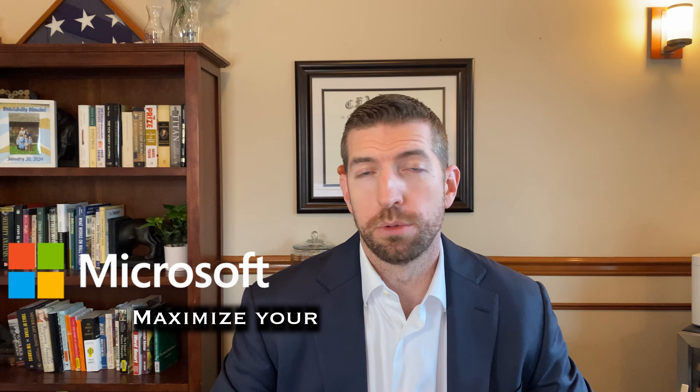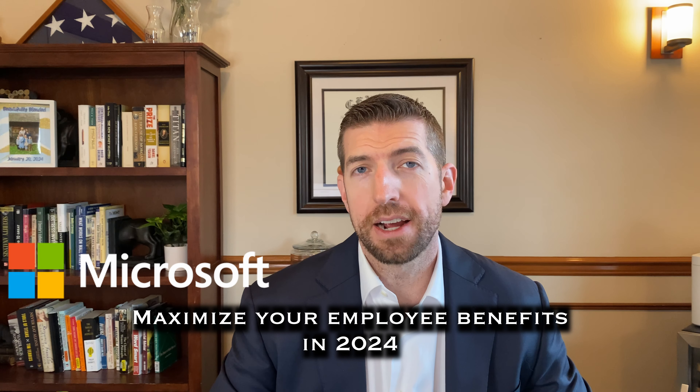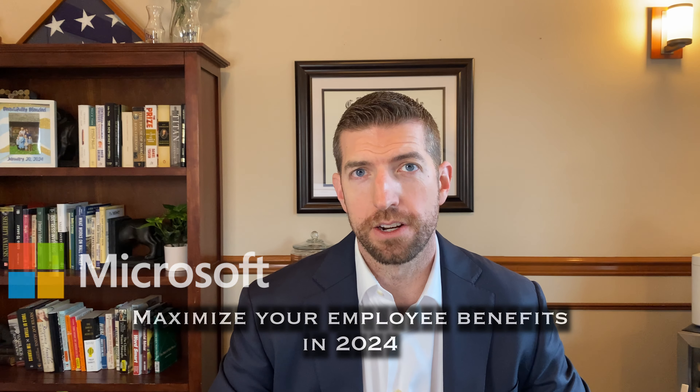In this video, I want to talk about Microsoft's employee benefits in 2024 and what you can do to maximize them as an employee. Microsoft offers a very generous benefits package, and that gives you a lot of financial planning opportunities to take advantage of. My name is Scott Coffield. I'm a CPA and a CFA charterholder and the founder of Sophos Wealth Management.